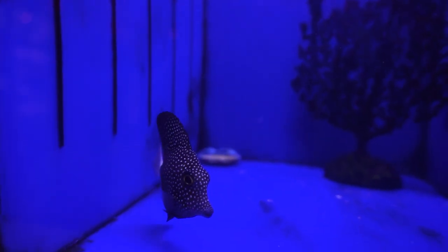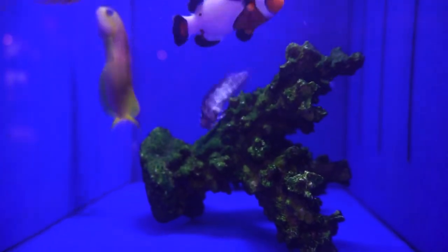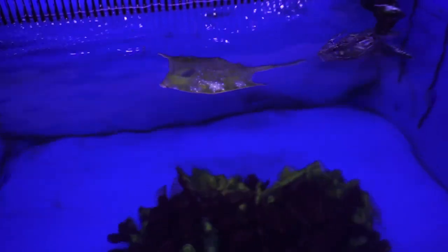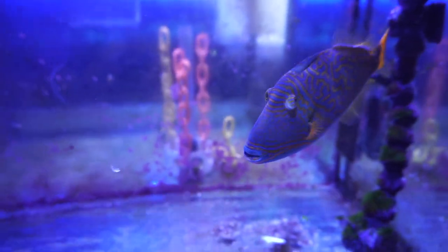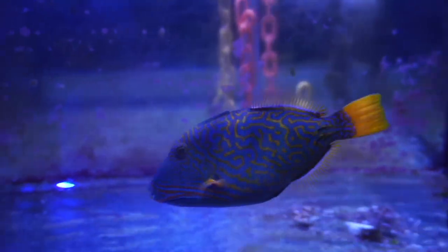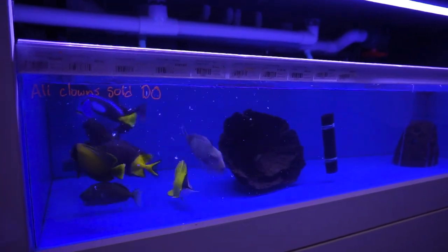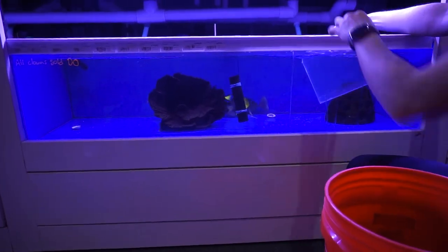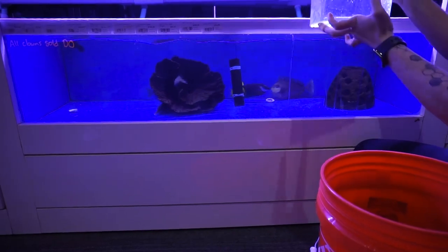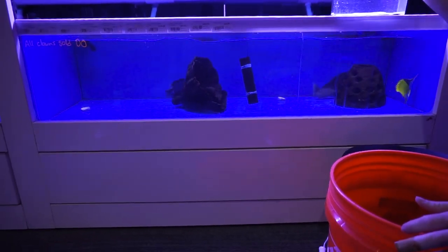Hopefully my pockets don't hurt too bad. Is the purple tang more special just because it has a purple tail? Yeah. It's not something you come across very often. Have you seen one before, or is this the first time? This is the first time I've seen one, but I have seen a purple-yellow hybrid.